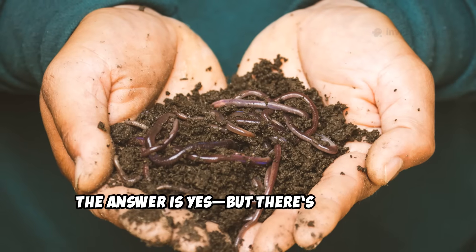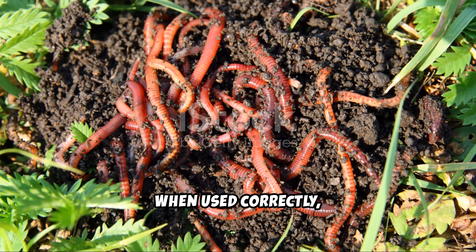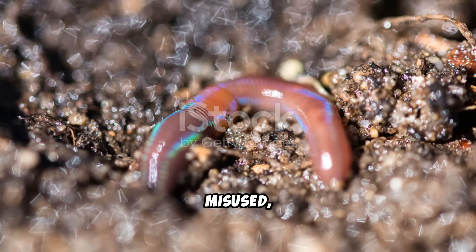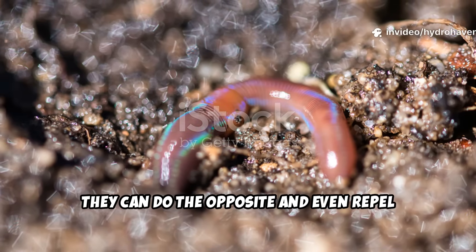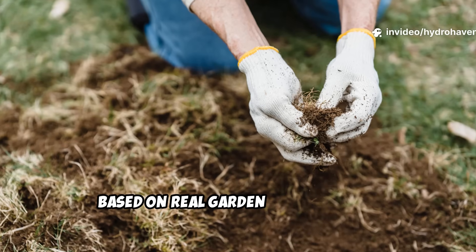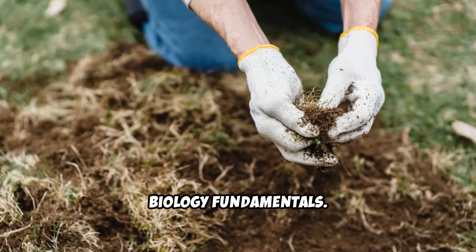The answer is yes, but there's more to it. When used correctly, alfalfa pellets can become a magnet for earthworms. Misused, they can do the opposite and even repel beneficial life. So let's break it down clearly, based on real garden tests and soil biology fundamentals.